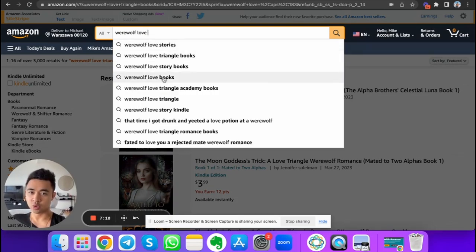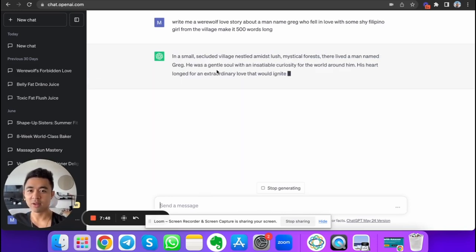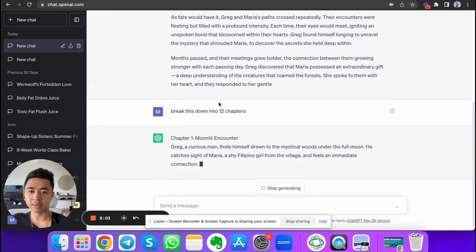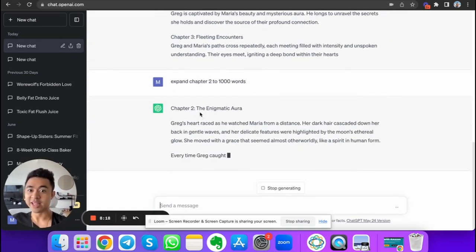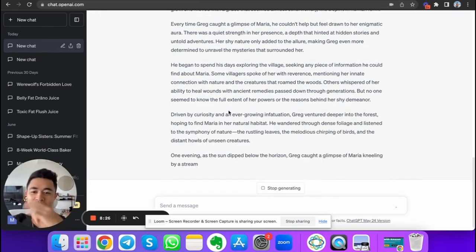I type in 'werewolf love triangle books' on Amazon — people are searching for this. I can go to ChatGPT and say 'write me a werewolf story,' and it writes the entire story. Then I say 'break this down into 12 chapters,' and it does. I expand each chapter — 'make chapter two 1,000 words' — and it generates things like: 'Greg's heart raced as he watched Maria from a distance, her dark hair cascading down...' You can literally use AI to create eBooks.